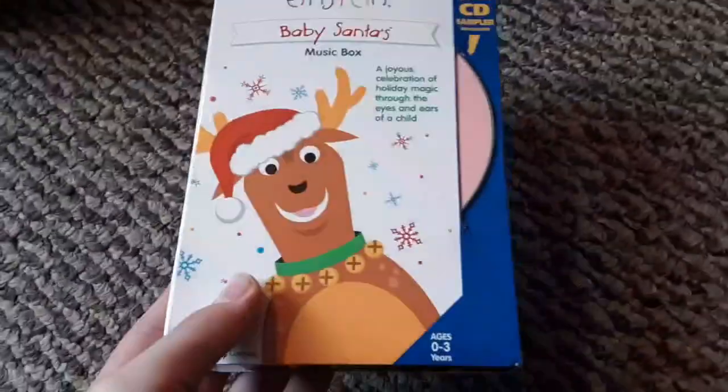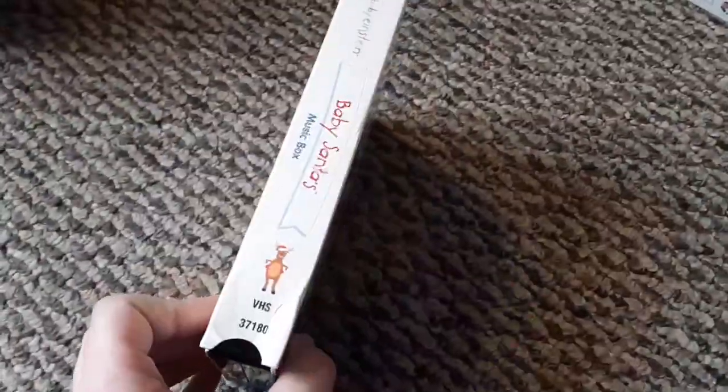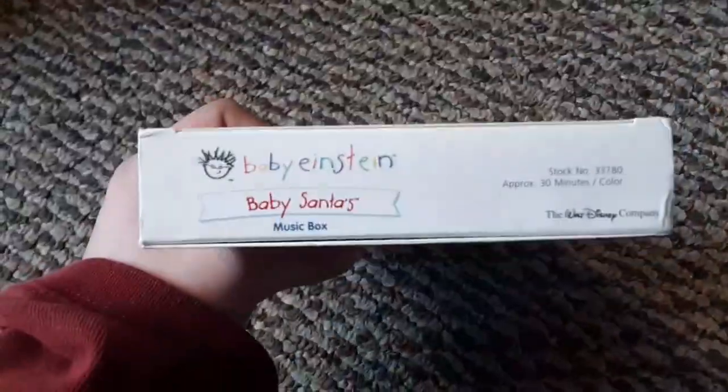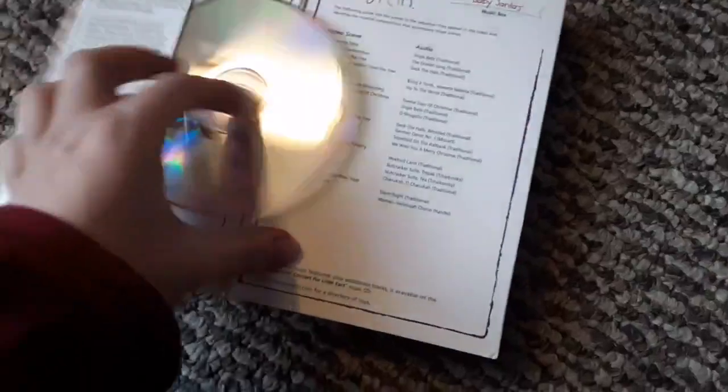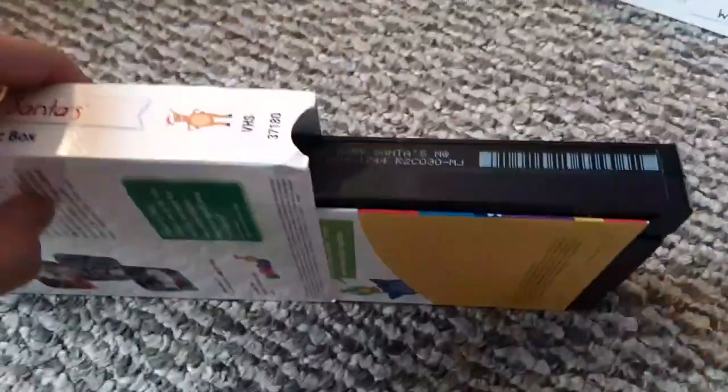And then the final tape, which is the one I just got in the mail today — the Baby Santa 2004 VHS with the CD, which came sealed, but I opened it. Here's the holiday CD that comes with it. That still has the Baby Einstein theme on it, of course — I don't know why they put that on everything. There's a 2003 booklet on the other side. Printed November 3rd, 2004. There was a seller that had a bunch of these on eBay, so I decided to grab one for myself.